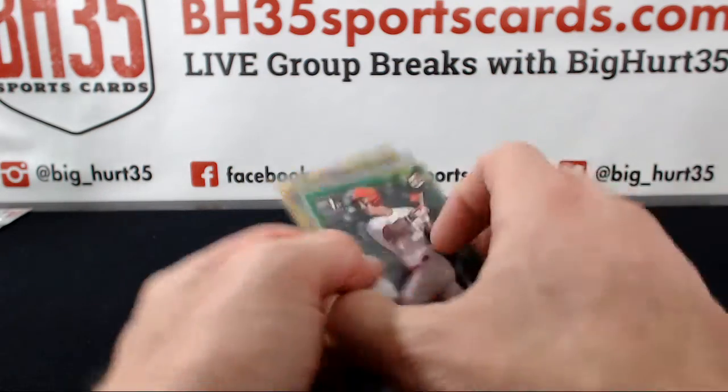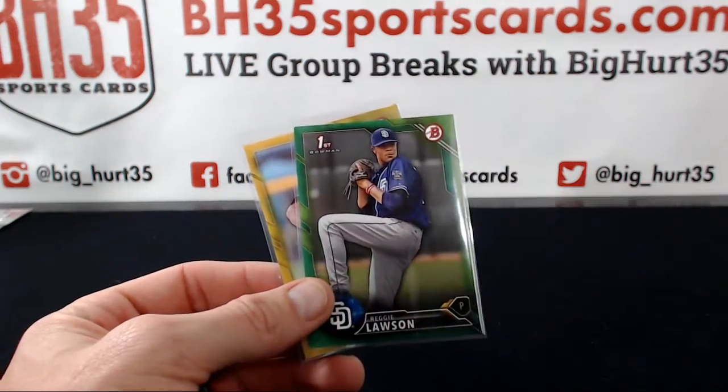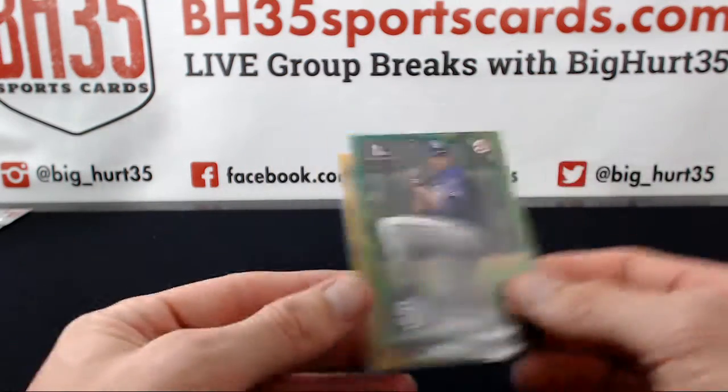Paper color: green, Jeremy Martinez. Orange, Colby Woodman C. Reggie Lawson, Anthony Banda, gold.